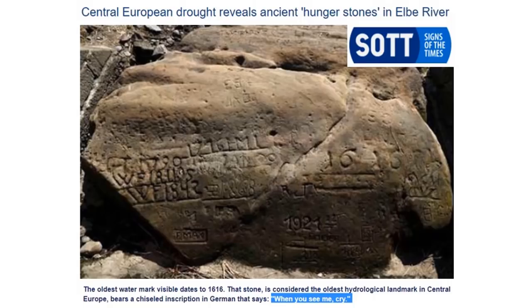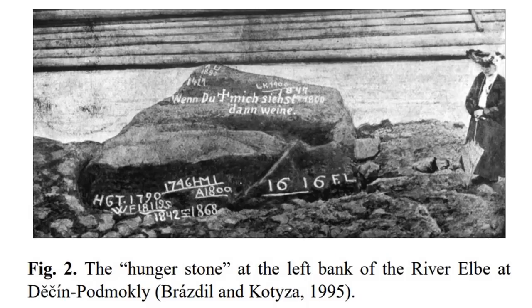Good afternoon everyone. Central European drought is revealing what's called hunger stones — you're seeing this across the media now. Even the lowest levels are still higher than what's bone dry at the very bottom of the stone. This is what it looked like before it was excavated.